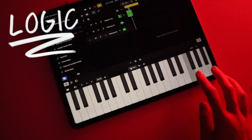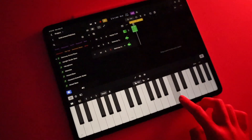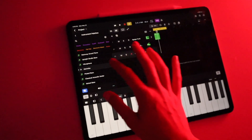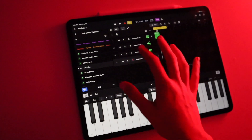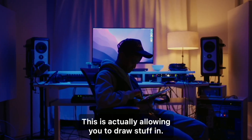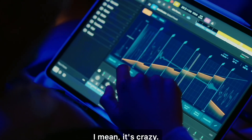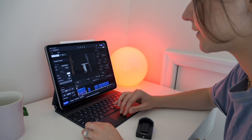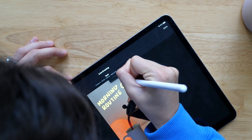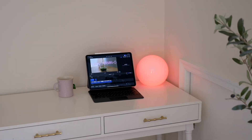I also wanted to quickly mention that Logic is now available on iPad as well. I'm not personally musically inclined, but it's a music producing app and even when I tested it myself it was pretty awesome — I can only imagine what people who are actually good at music will create with it. I'll have links to videos and resources below. Let me know what you guys think of the new Final Cut and I'll see you in the next video.